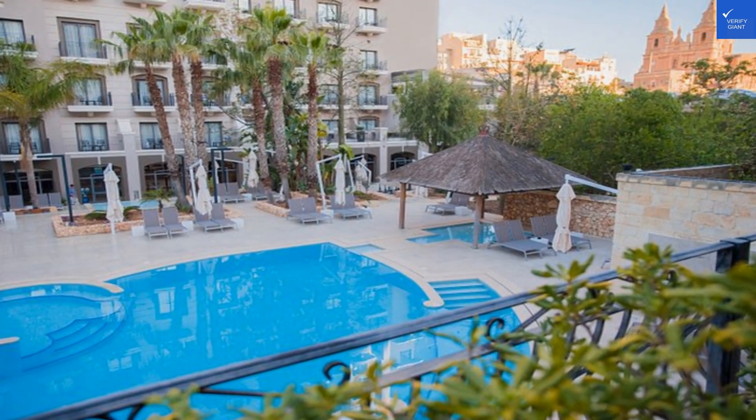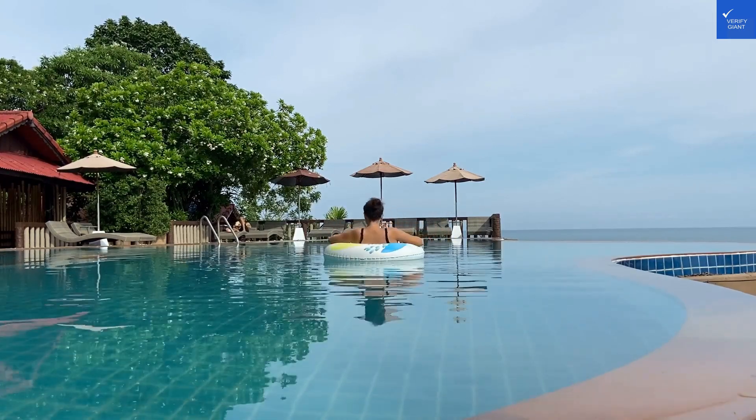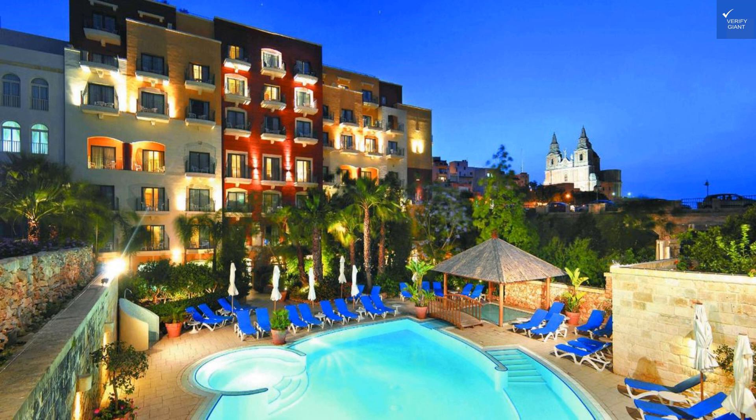Now, picture this: a hotel perched on terraced hills, offering breathtaking views, like a postcard you can't send. But, spoiler alert, not everything is as perfect as it seems.